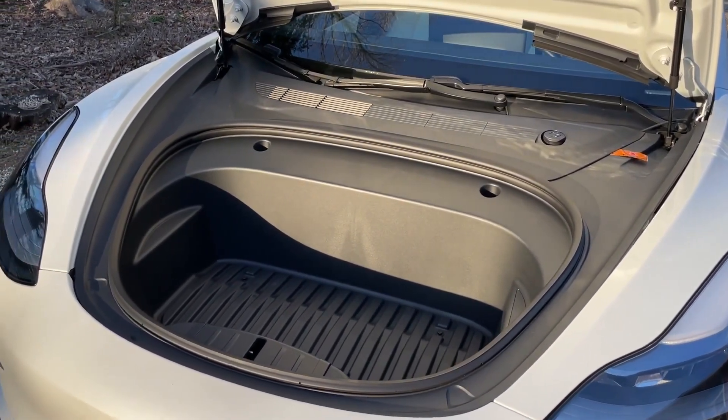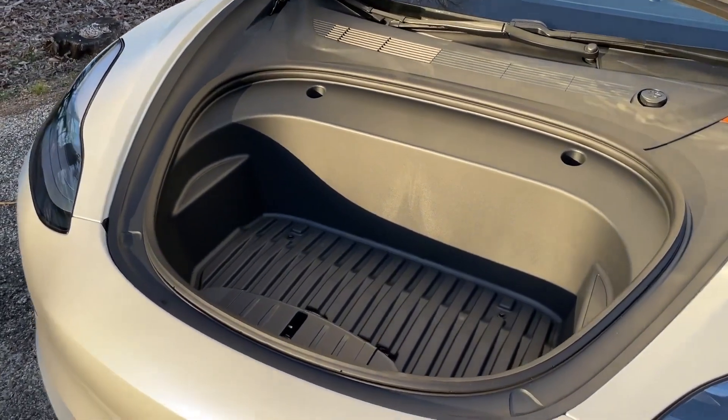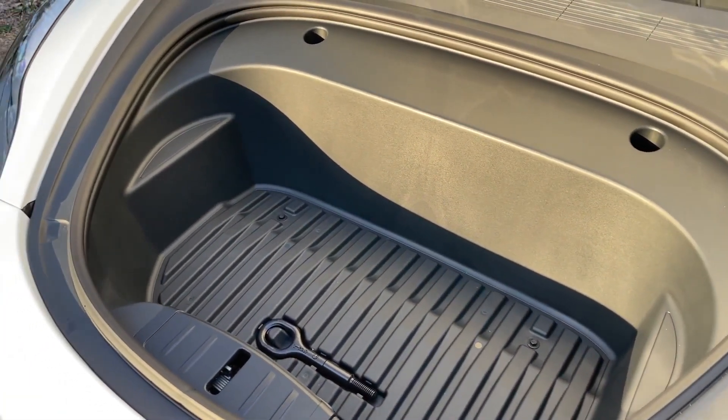Looking at the frunk, it is smaller compared to previous models, but you can still put items inside — it's really good for shoppers.